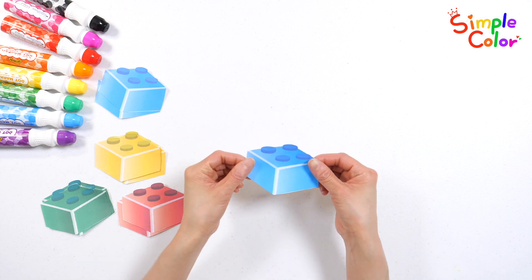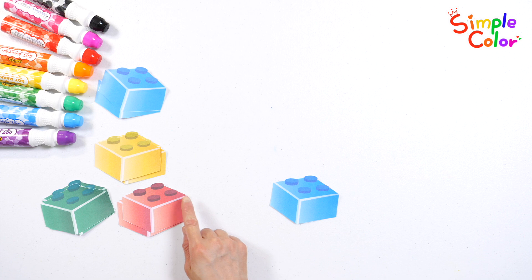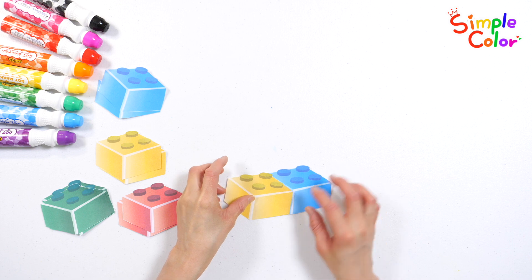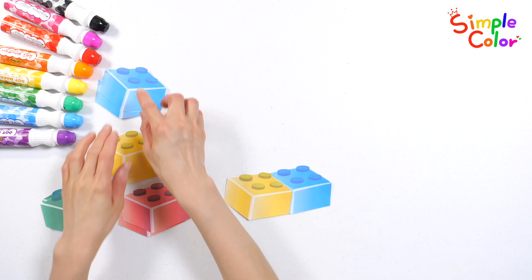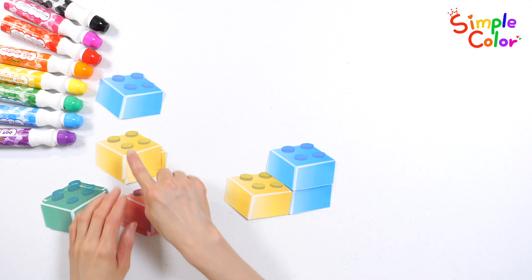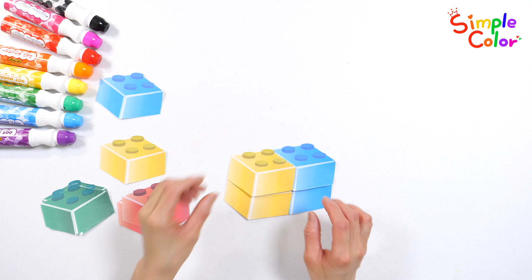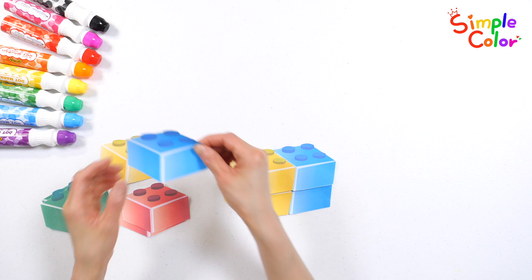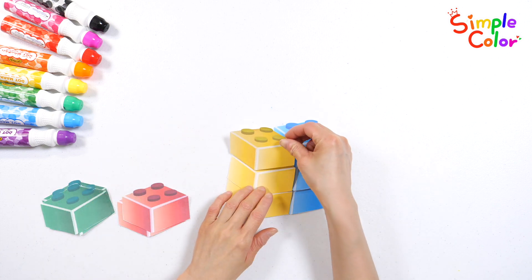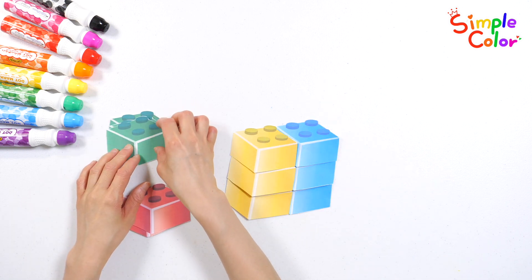Let's place the blue blocks. This time, let's stack yellow blocks. Yellow blocks. Blue blocks again. Yellow block. Blue blocks again. Yellow block. Yellow block. This time, let's stack green and red blocks.